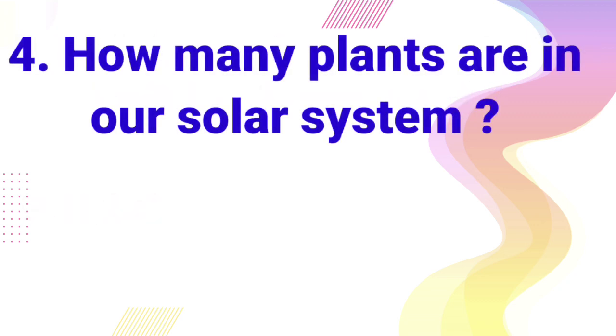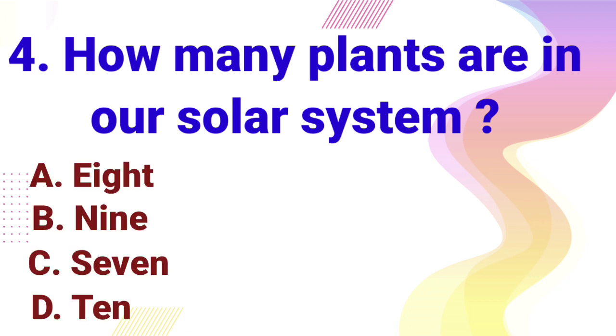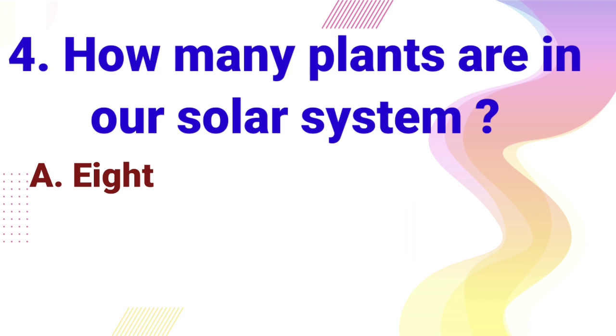How many planets are in our solar system? A. 8, B. 9, C. 7, D. 10. Right answer is 8.